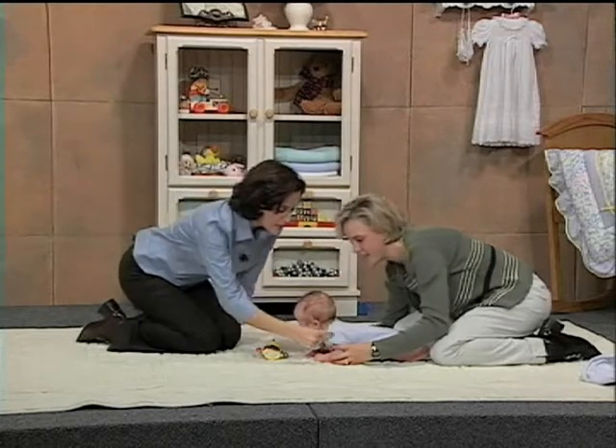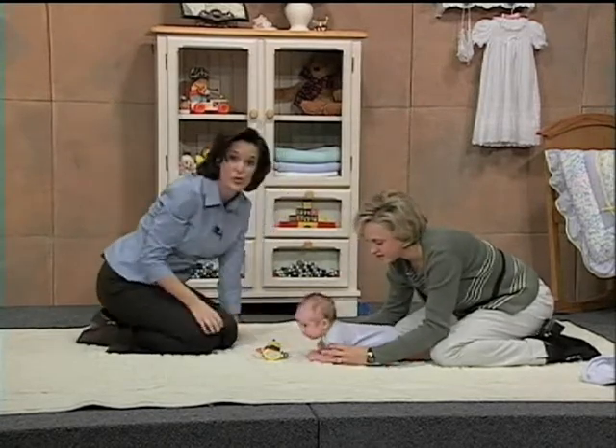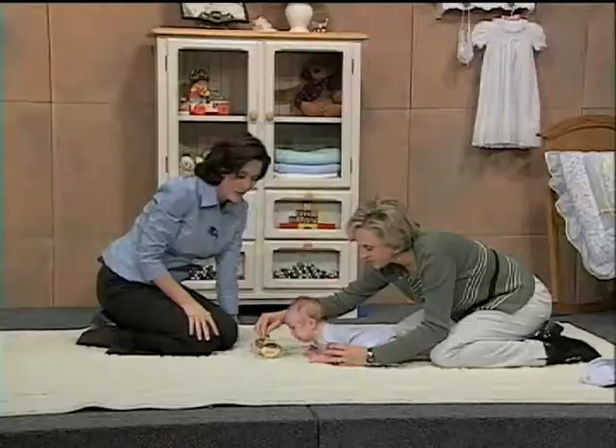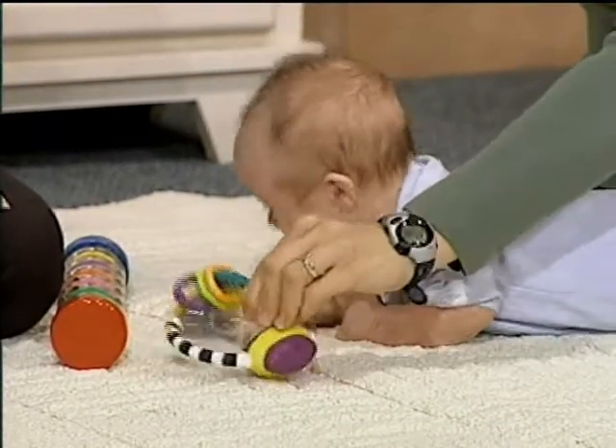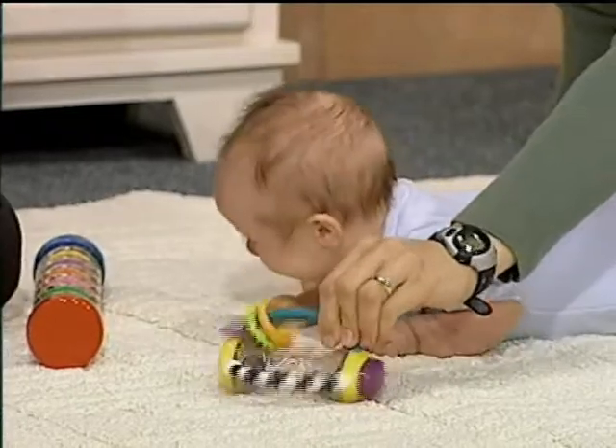I want you to notice that Megan is helping Cyrus to keep his elbows directly under the shoulders here. That way the weight of the body goes through the arms. Now this is a hard exercise for these little guys. You want to work up slowly to this exercise with your baby. Ideally we'd like him to be able to do 10 or 15 minutes at a time playing on their tummy. If your baby's less than three months old, you're going to have to slowly build up to that amount of time.